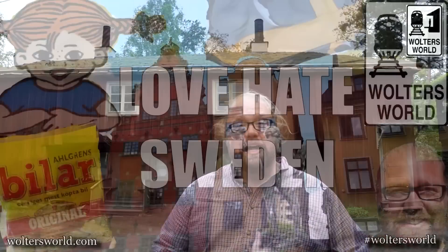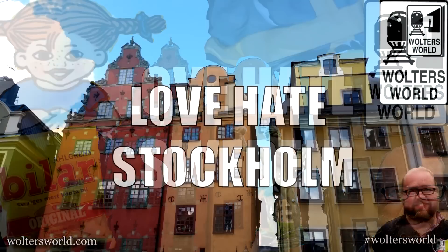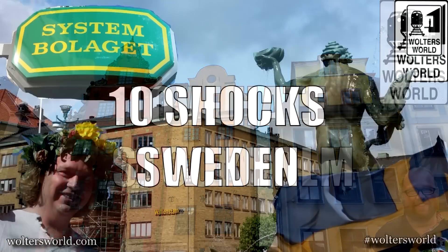I hope that helps you know a little bit more about getting ready to visit Sweden — it is a cool place to go. We've got lots of videos to help you out: five things you love and hate about Sweden, five things you love and hate about Stockholm, top 10 sites in Stockholm, five things that will shock you about Sweden, and more at waltersworld.com. Click the subscribe button below to get new videos in your feed. We appreciate your support — hejdå from Sverige, Sweden. Bye!